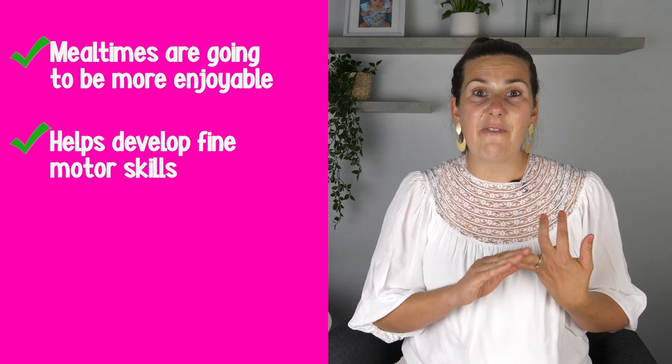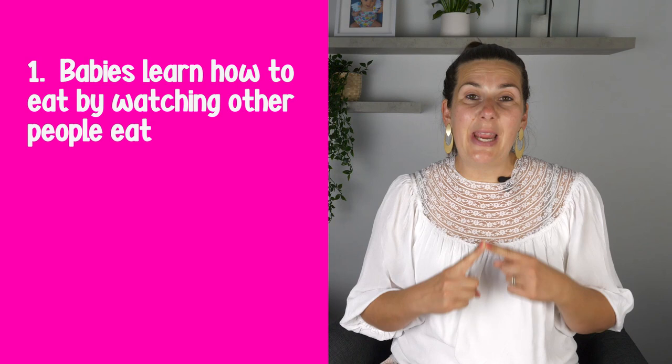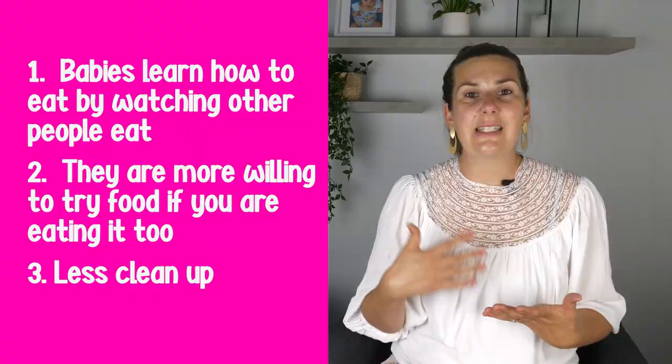The fourth feature I love is that you can pull this high chair right up to the dining table, which is huge for three reasons. First, babies learn to eat by watching others eat, so they can watch you eating at the table. Second, babies are more willing to try food because they've seen you eat it and know it's safe. Third, babies make a lot of mess when eating, and without a separate high chair tray, you simply wipe down the dining table.